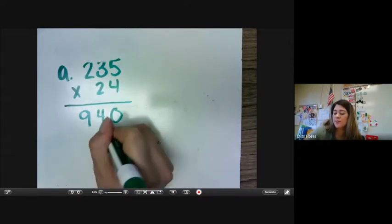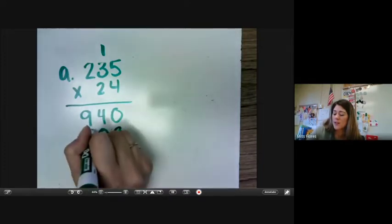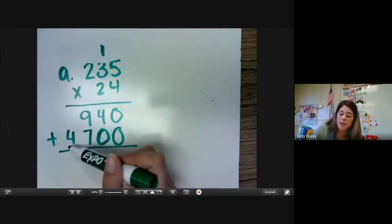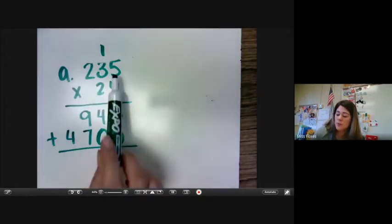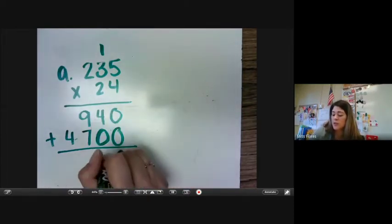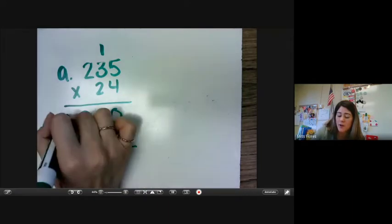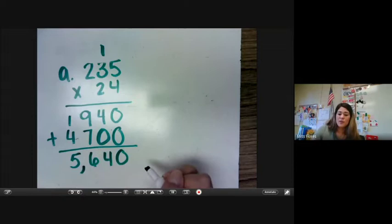5 times 2 is 10. 3 times 2 is 6 plus 1 is 7, and 2 times 2 is 4. If you've noticed, you're always going to have one extra digit on your bottom answer because we're moving over our place value. So you should have 1, 2, 3 and 1, 2, 3 answers. So 0 plus 0 is 0, 4 plus 0 is 4, 9 plus 7 is going to be 16, and 4 plus 1 is 5. Our answer is 5,640.